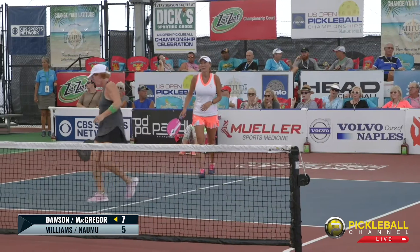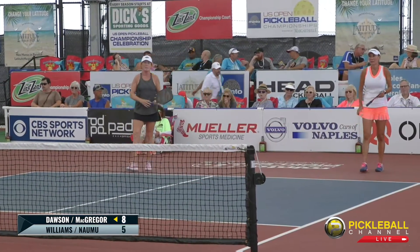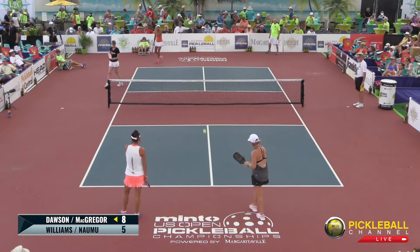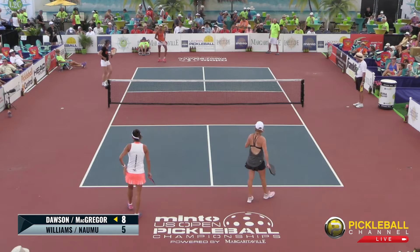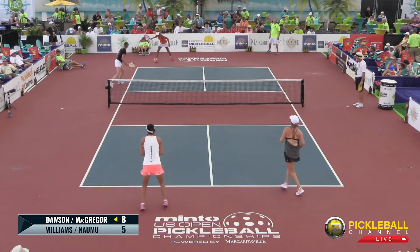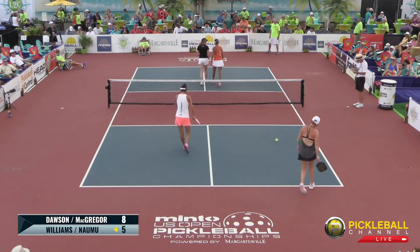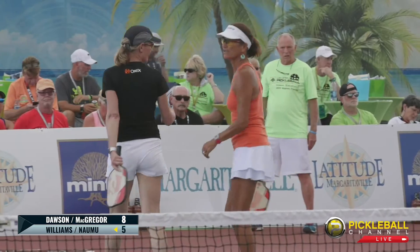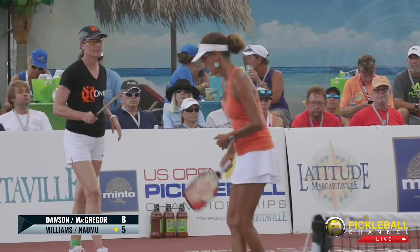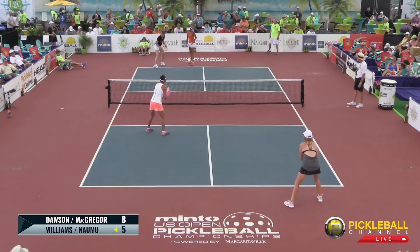Lisa Namu sneaks it down the middle past McGregor and Dawson. Big rip by Jen Dawson down the middle — another point. One thing Chad was pointing out: the far side of the court has had the wind behind them mostly, only doing drop shots on some of their third drops. But Lisa and Jennifer are mixing up drops and drives. Those drop shots are critical, and more and more players are being very effective with drives on the third shot.